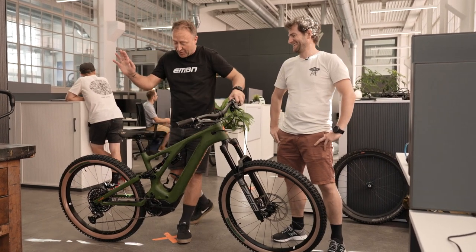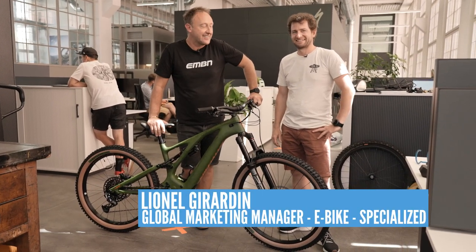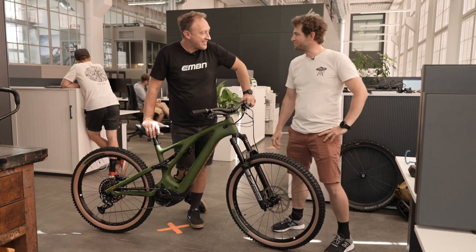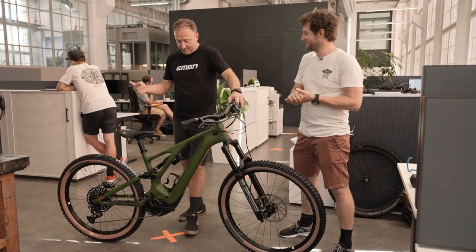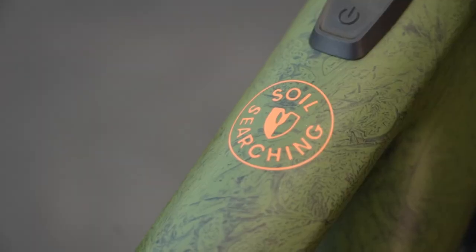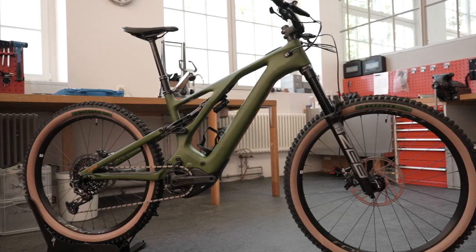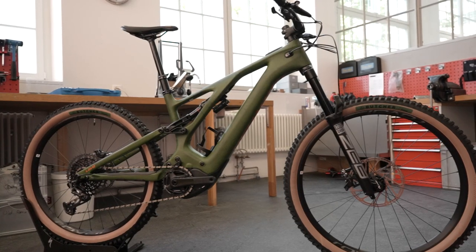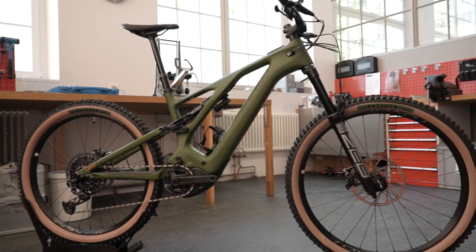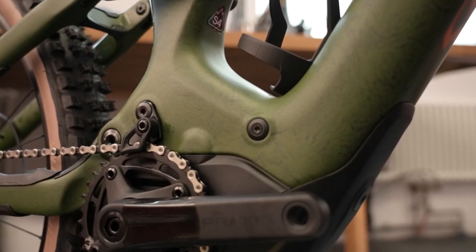This is a separate story. I'm joined now by Lionel Girardin. Soil searching - this is a one-off bike, right? It's a series of bikes, but it's a limited edition. We started in 2018 to do this program. The goal is to create the bike to support the bike community.